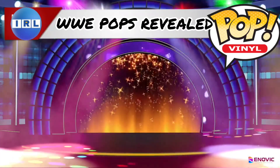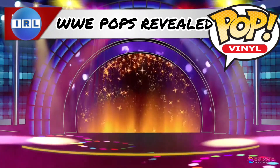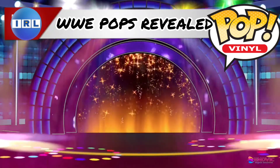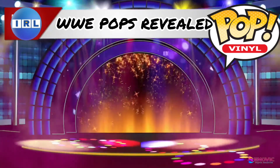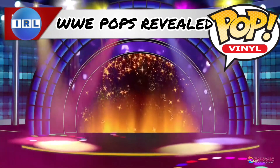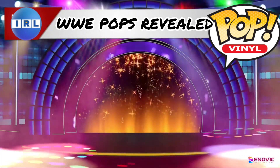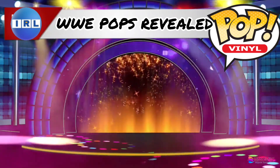Hi guys, I'm Dave in Real Life and welcome to today's video. Today we are going to take a look at Funko, and they have just released new WWE Funko Pops. I wasn't expecting any new releases so soon — these kind of caught me off guard and I really can't wait to go out searching for these in the near future.